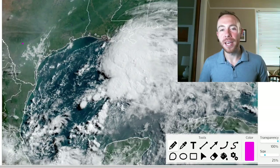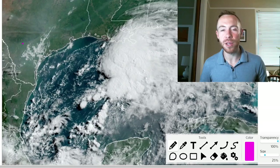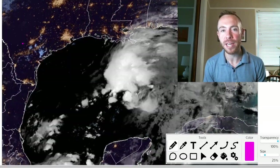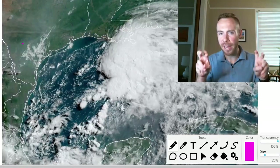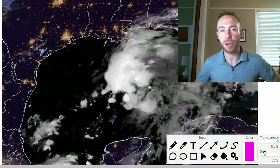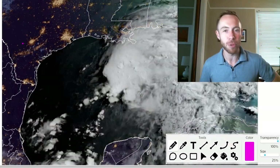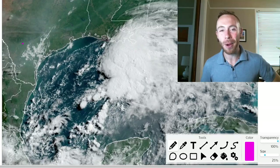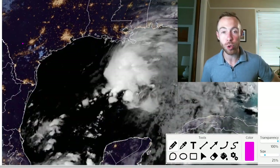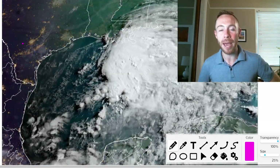Good morning, meteorologist Scott Pilia here with your tropics outlook and discussion for June 18th, 2021. Heavy rainfall threat is on the way for the northern Gulf Coast as potential tropical cyclone number three moves towards the northern Gulf Coast. Hurricane hunters are out investigating this system, and it's quite possible we see this get upgraded to a tropical depression or tropical storm Claudette by the time this video is posted.